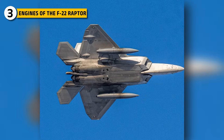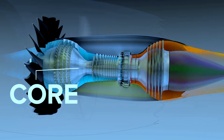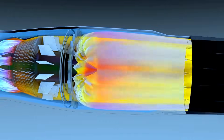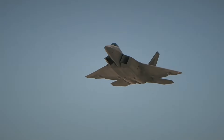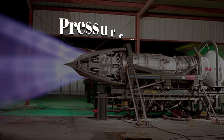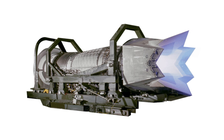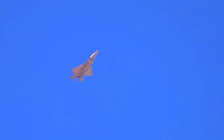The F-119 engine powering the Raptor is a landmark in fighter propulsion. It uses a low-bypass afterburning turbofan architecture, meaning most incoming air passes through the core rather than around it. That's essential for generating high thrust-to-weight ratios and rapid kinetic energy during acceleration. The afterburner system injects fuel directly into the exhaust stream for bursts of extreme thrust, while the nozzle expands into a rectangular shape to match the aircraft's stealth geometry. It is also thrust-vectoring, directing exhaust up or down to improve pitch control. The F-119's pressure ratio, temperature limits and turbine efficiency allow it to supercruise for long durations, and it was carefully shaped internally and externally to reduce radar returns and manage infrared emissions, though not to bomber-scale stealth levels.